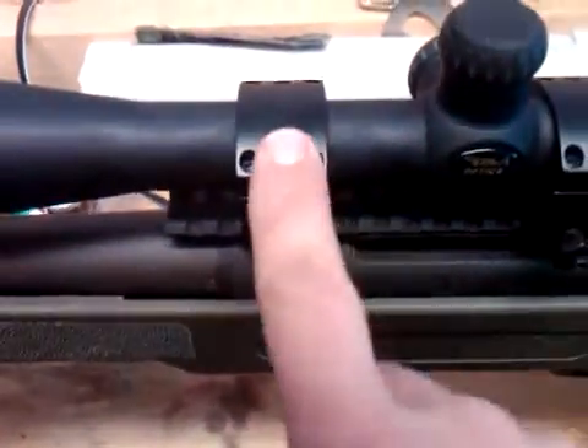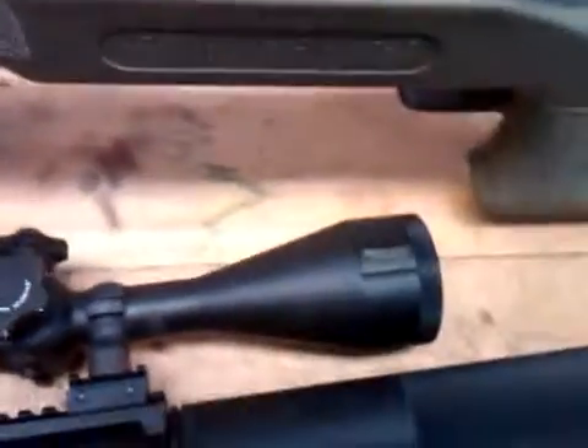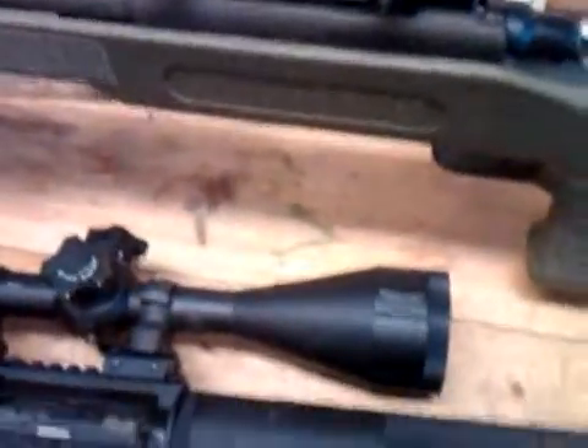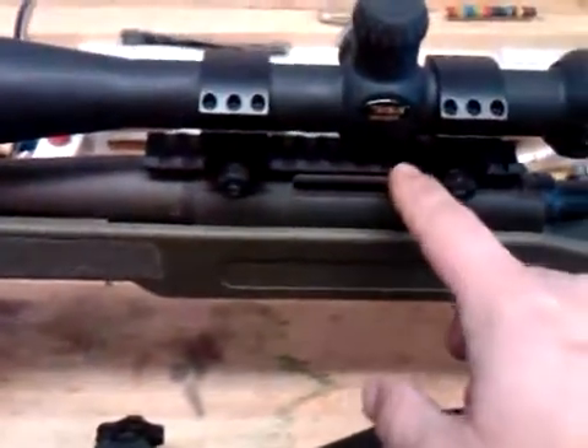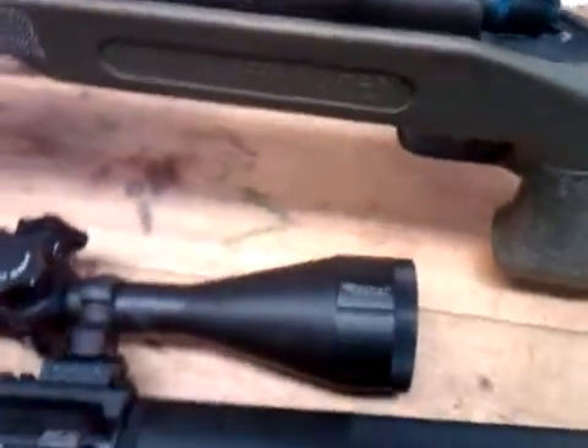My long gun here is a Remington 700 .308 SPS with Burris Extreme Tactical rings and a BSA 6-to-24 illuminated mil-dot target scope — it was what I had at the time, and it works alright. It's also got a Badger Ordnance 20 MOA one-piece cantilever base.